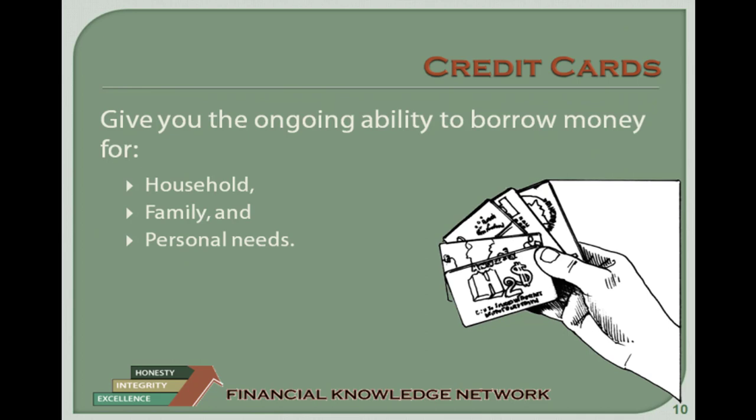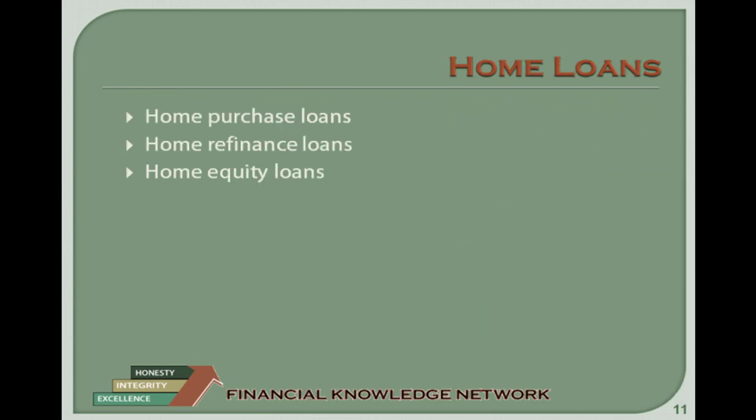The Cost of Credit. When you get a loan, there are generally two costs you must pay: fees and interest. Fees are charged by financial institutions for activities such as reviewing your loan application and servicing the account. Examples of fees include maintenance fees, service charges, and late fees.